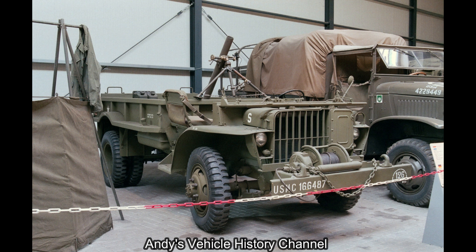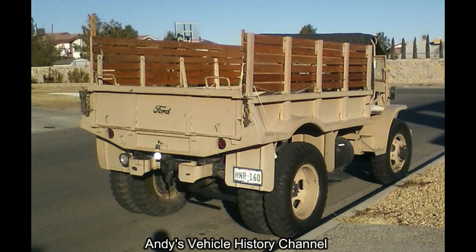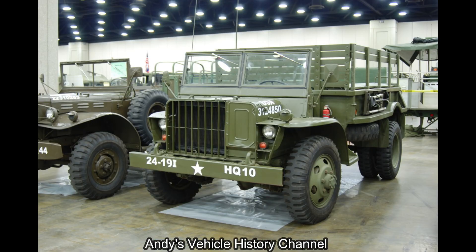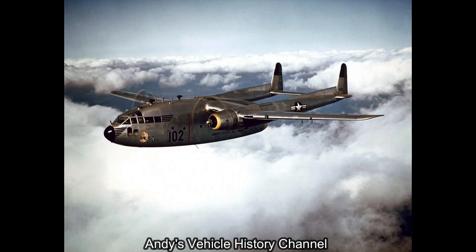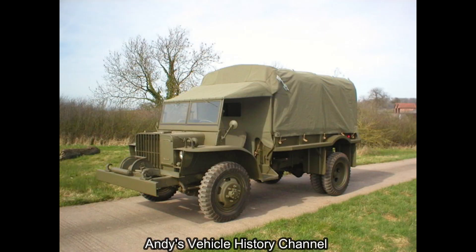Dimensions — length: 4,597 millimetres or 181 inches. Width: 2,184 millimetres or 86 inches. Height with tilt in place: 2,540 millimetres or 100 inches; minimum: 2,083 millimetres or 82 inches — so more than likely you could get this in a flying boxcar. Wheelbase: 2,921 millimetres or 115 inches.